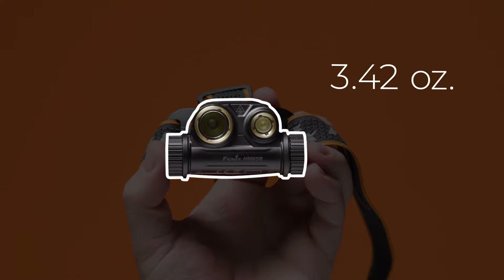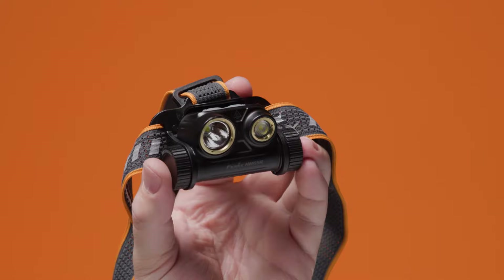Lightweight and reliable, the Fenix HM65R headlamp weighs only 3.4 ounces and has a total output of 1,400 lumens.